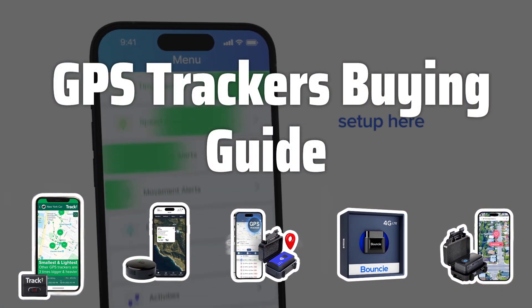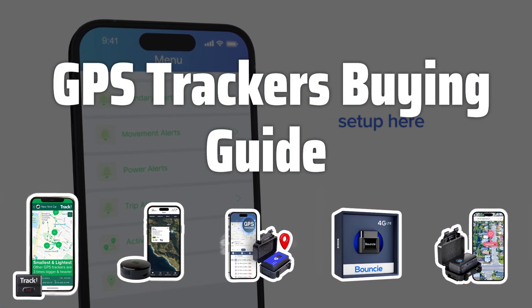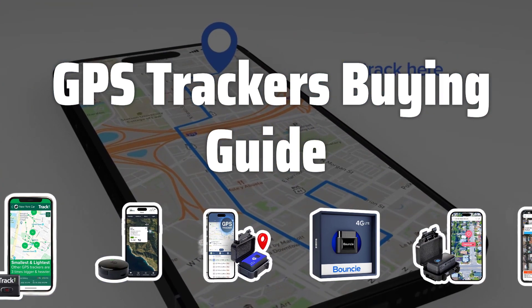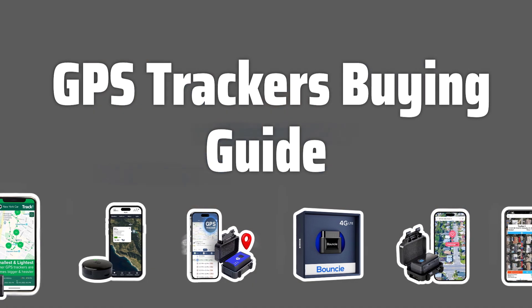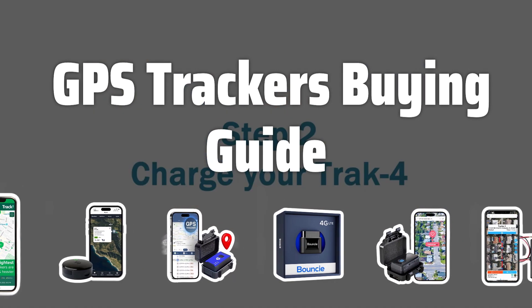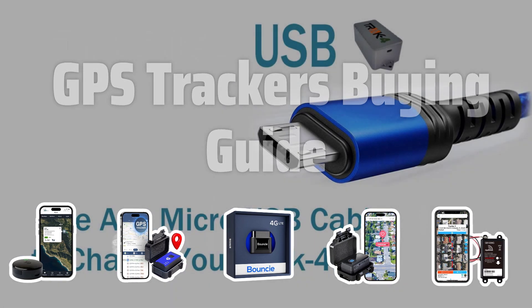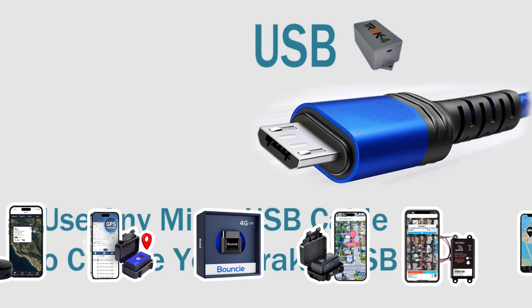Welcome to Top Best Picks. GPS trackers are a convenient and innovative way to keep tabs on your possessions and loved ones. Whether you're tracking a vehicle, a pet, or a person, there are some key factors to consider when choosing the right GPS tracker for you. Let's take a look at some of the most important things to keep in mind when picking a GPS tracker.